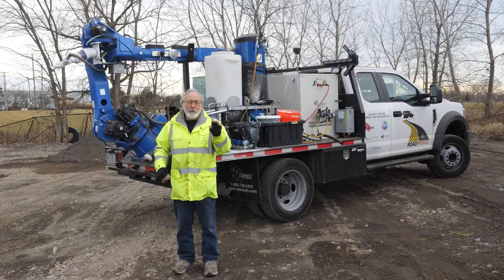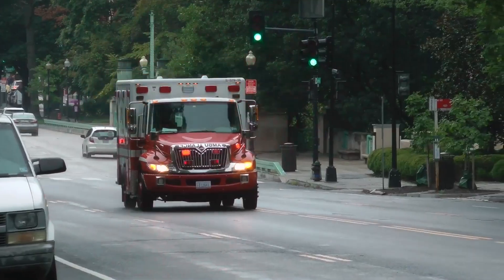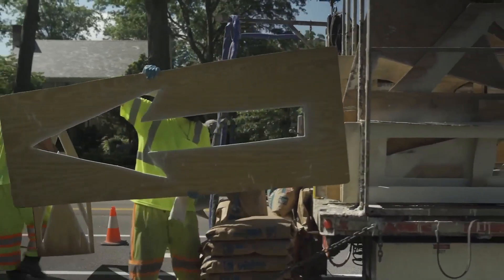This system will do several things at once. One, it's going to keep workers safe in the cabin of the truck instead of out on the street. Road construction is the fifth most dangerous job in the country.